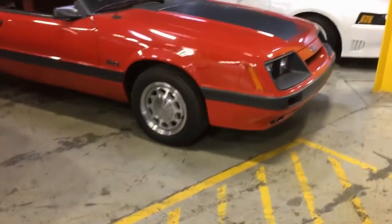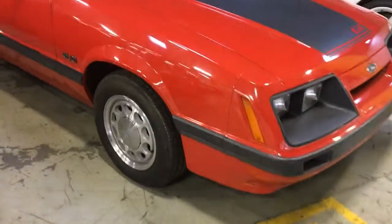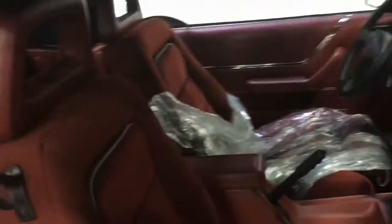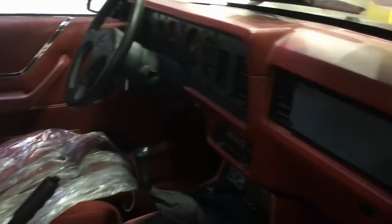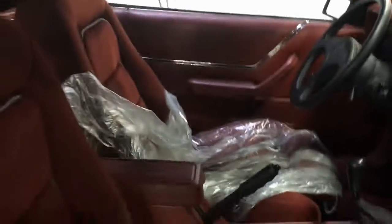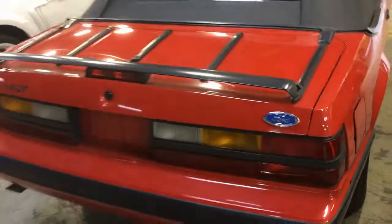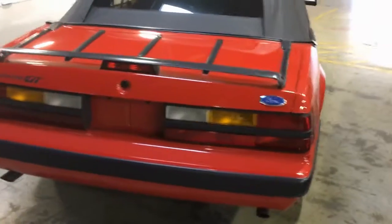There's another cool low-mile Mustang — a Fox body convertible from 1986 that supposedly only has 779 miles on it. It looks nice and stock on the inside. These have gone up dramatically in value over the last six months or so.